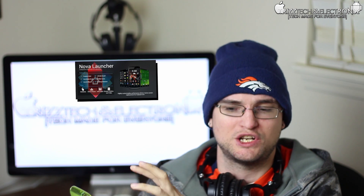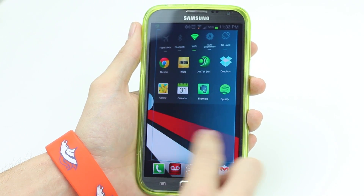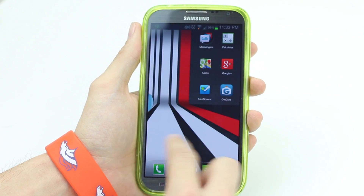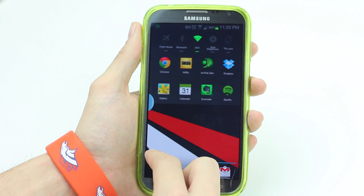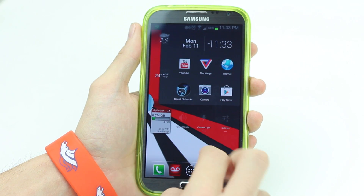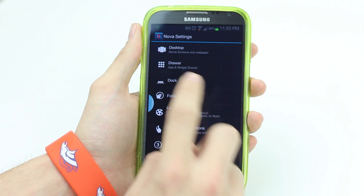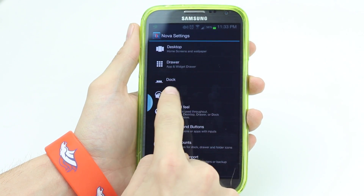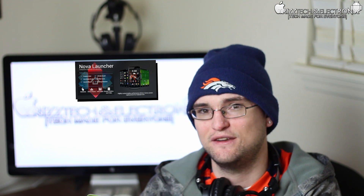I'm running Nova Launcher over the top of Android 4.1 Jelly Bean with TouchWiz, the nature UI for the Samsung Galaxy Note 2. It's a launcher program that replaces the standard TouchWiz launcher. You still have access to all your TouchWiz applications, but you can customize pretty much everything about the launcher, your home screen, the app drawer, the dock, and your folders. It makes the Galaxy Note 2 feel more like stock Android, similar to the Nexus 4.